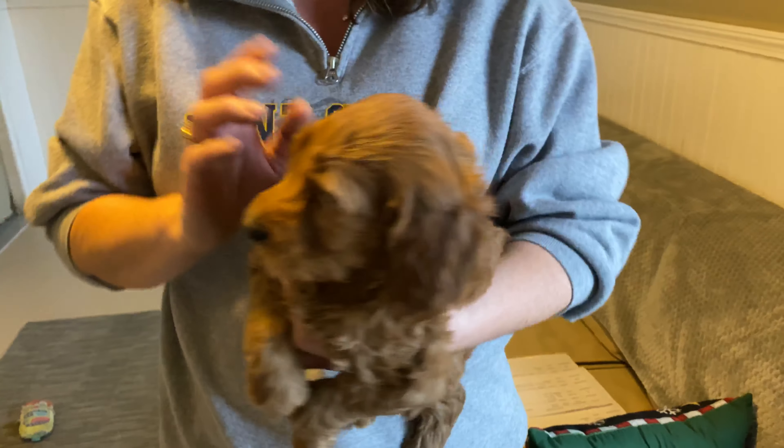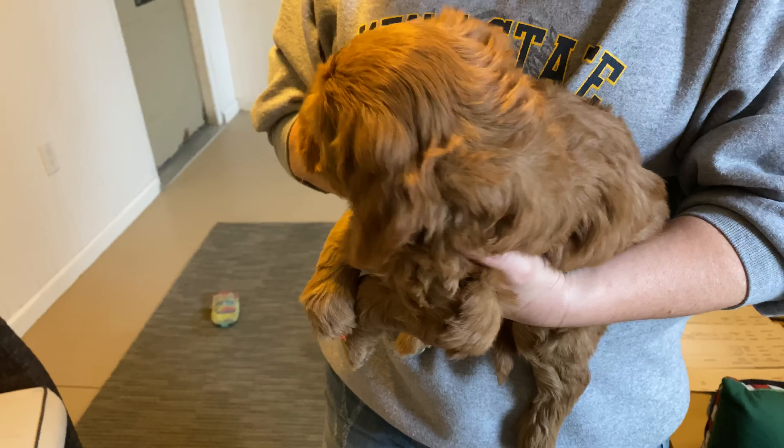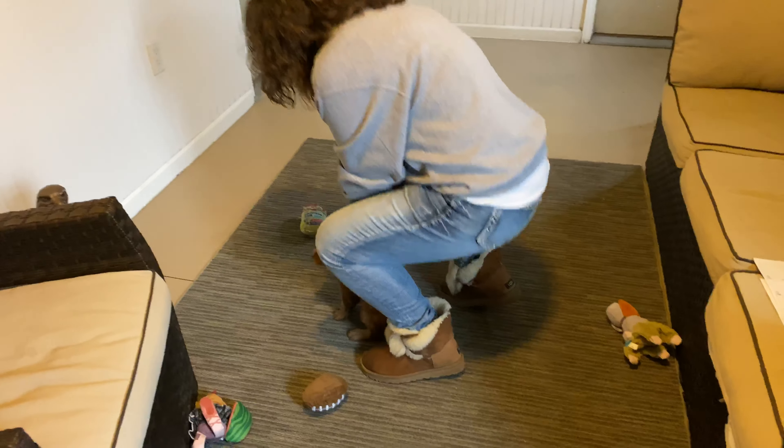Her coloring is absolutely beautiful — nice, nice dark, dark golden, leaning more towards a little bit red. Another nice, really soft wavy coat. Let me put you down here, girl, so they know you do more than just sit on my arm.